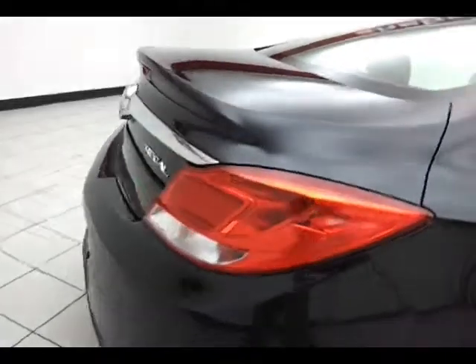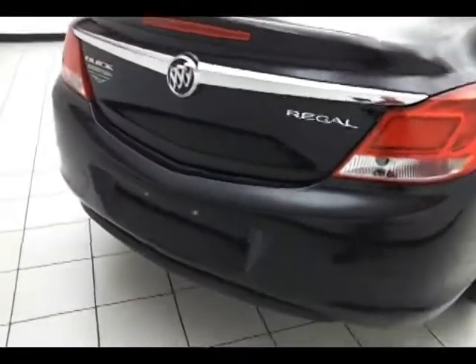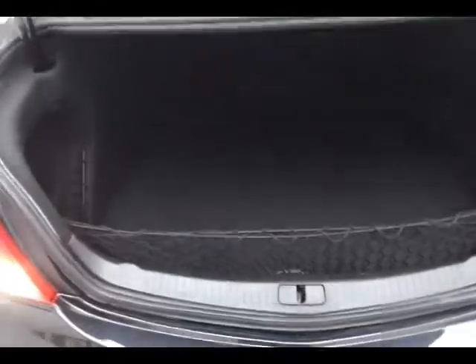The 60-40 split folding seat allows you to load longer cargo items through from the trunk. Rear parking sensors for additional safety. Nice spacious trunk for its class with removable cargo nets for keeping smaller items secure.